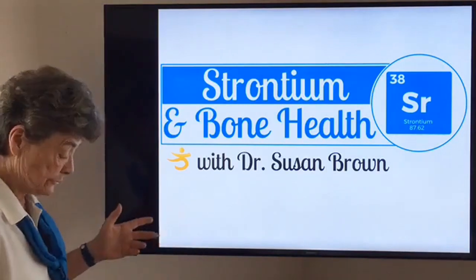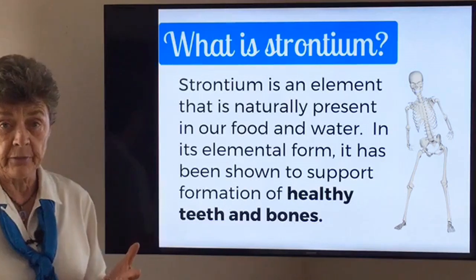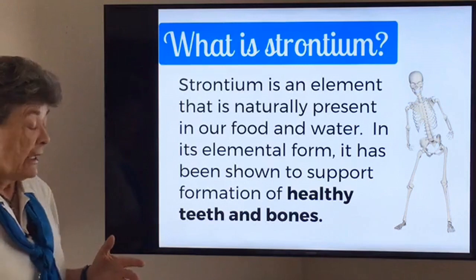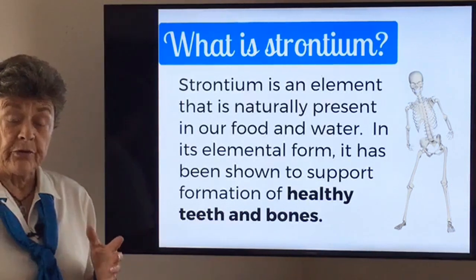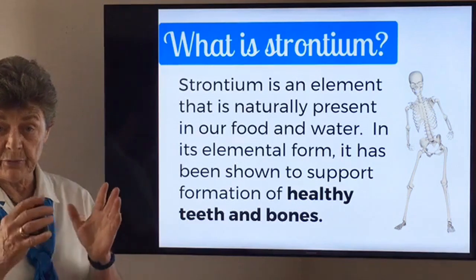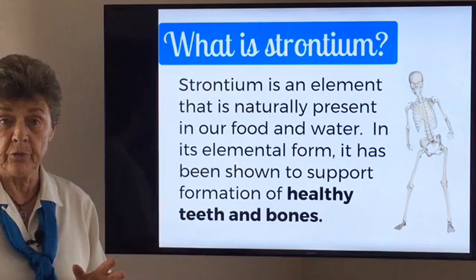Number one, strontium is an element. It's naturally occurring in the environment in small amounts, in water, and in some foods. It has been shown to be very similar to calcium in many of its properties. In fact, it's in the periodic table very near calcium, and it has certain properties that are shown to help bone formation.